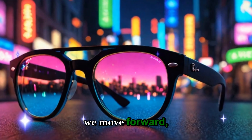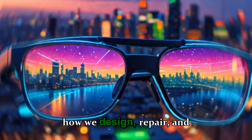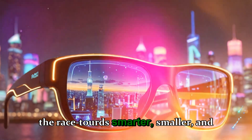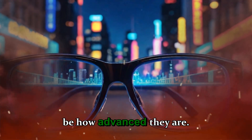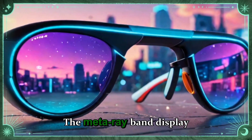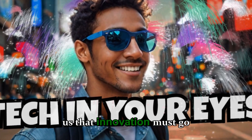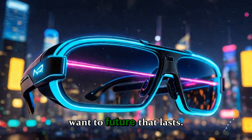And as we move forward, one thing is certain. The conversation about how we design, repair, and sustain our technology will only grow louder. Because in the race towards smarter, smaller, and sleeker devices, the true mark of progress won't just be how advanced they are — but how responsibly they're made. The Meta Ray-Ban display glasses are both a technological triumph and a wake-up call, reminding us that innovation must go hand-in-hand with sustainability if we want a future that lasts.